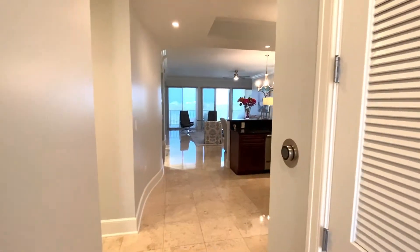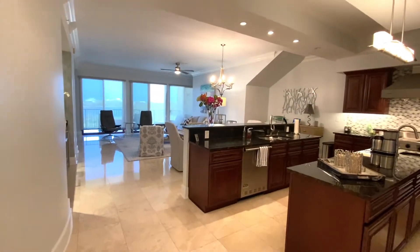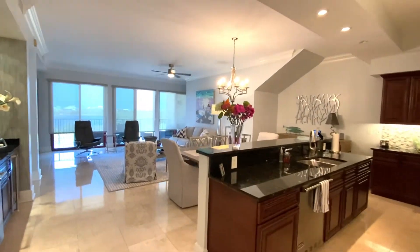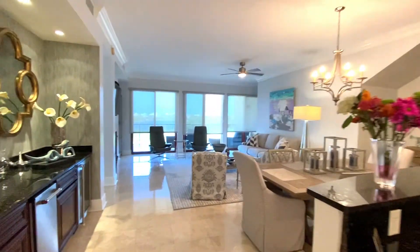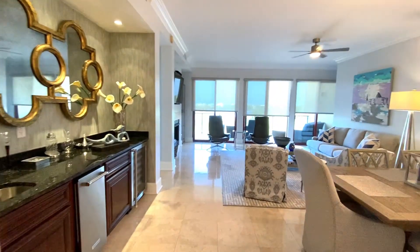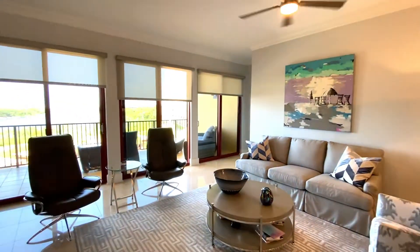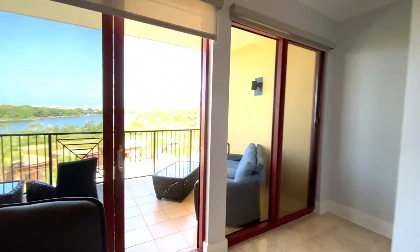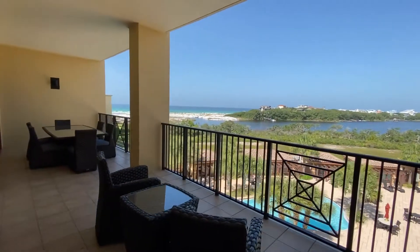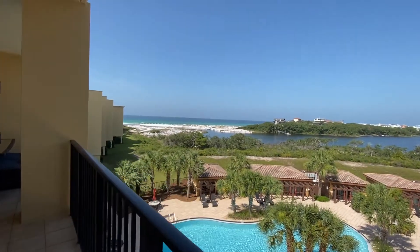As we continue down the curved hallway, notice that the remote shades are opening. Let's walk straight out to see the view, because that's why we're really here at the beach, right? This residence faces west, so you'll be able to enjoy fantastic sunsets over Redfish Lake and the beach.